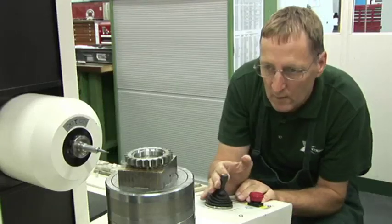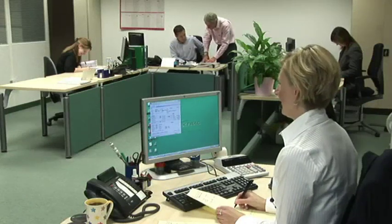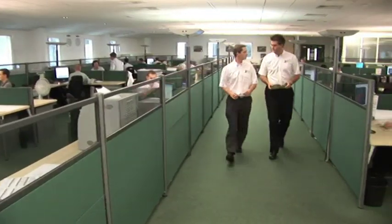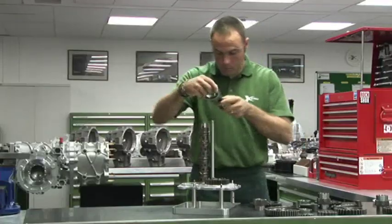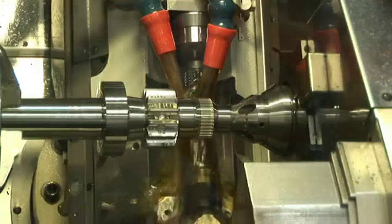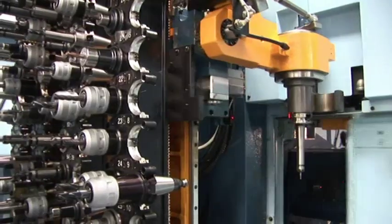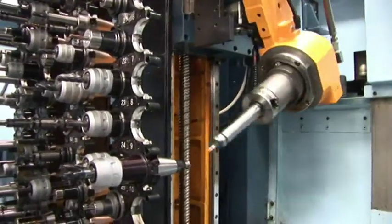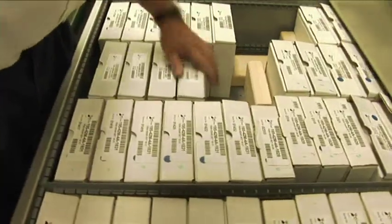X-Track's most valued asset has always been its highly skilled workforce, with the company's 250 employees also forming the largest group of shareholders through the award-winning Employee Trust Share Scheme. To meet the very special needs of its motorsport customers, X-Track's facilities operate around the clock, and technicians and engineers regularly attend events worldwide to offer support and a rapid response.